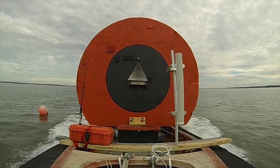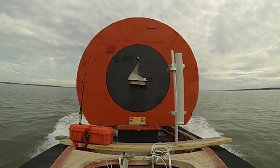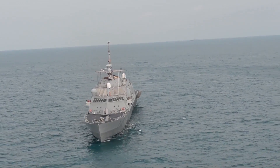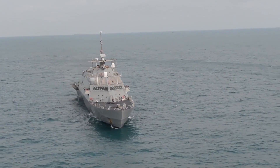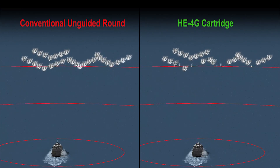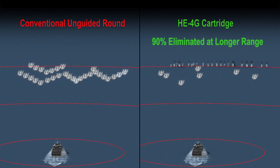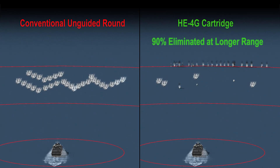The improvement of accuracy allows the Navy a significant cost reduction and also increases the ship's depth of magazine because there are fewer rounds required per target. Case in point, when countering swarming boats, the Navy is going to enjoy increased range and accuracy to eliminate threats quickly.